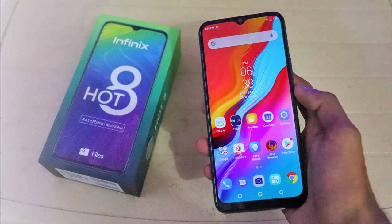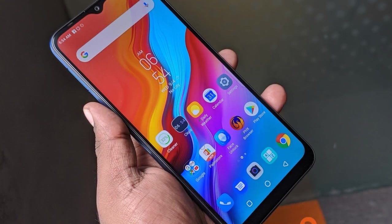Both fingerprint reader and face unlock work accurately and quickly. With a large 6.5-inch screen, the phone is a little too big for one-hand usage.